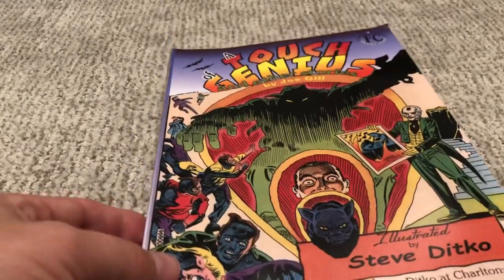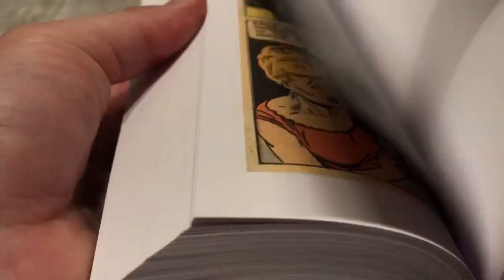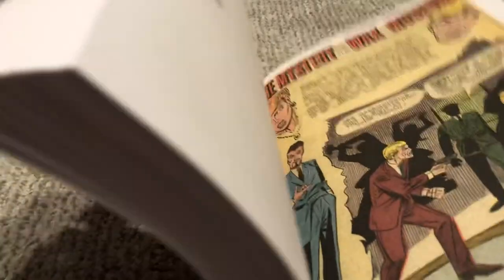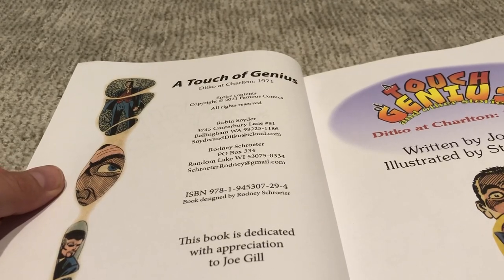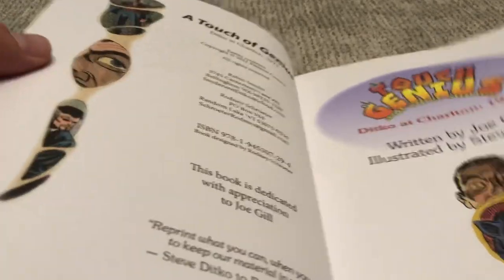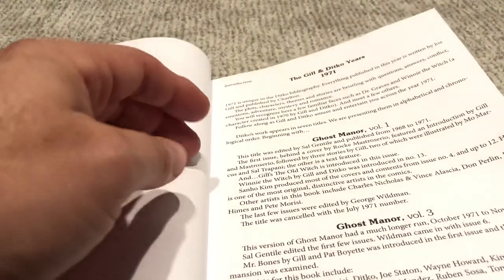All of the work he did in 1971 was for Charlton, so this comprises his entire output — 236 pages of comics with some spacer pages in between, probably ending up around 226 overall. This is a production from Robin Snyder and Rodney Schroeder, who have made famous comics. They have a nice table of contents which talks about every story and every series in here that Ditko is writing stories for.